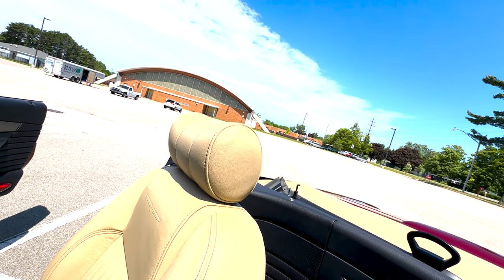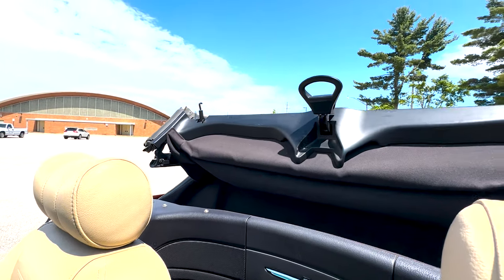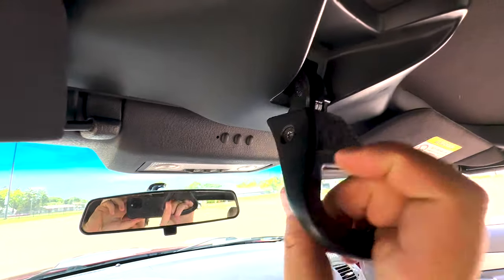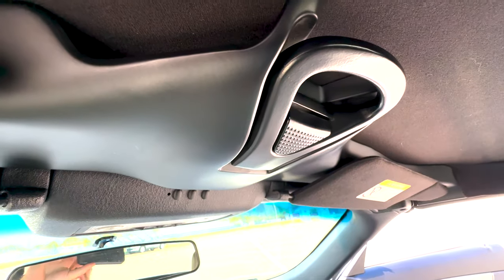The top works quickly and easily, as you would expect. Just one handle release, which is nice — and it locks in securely.